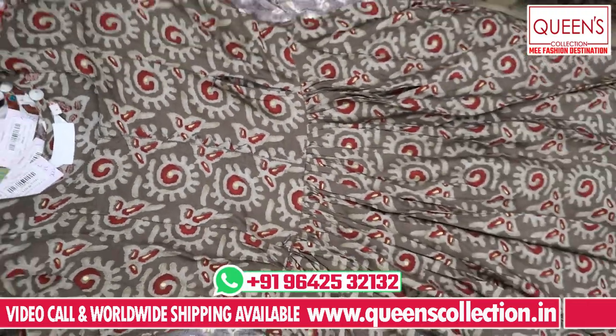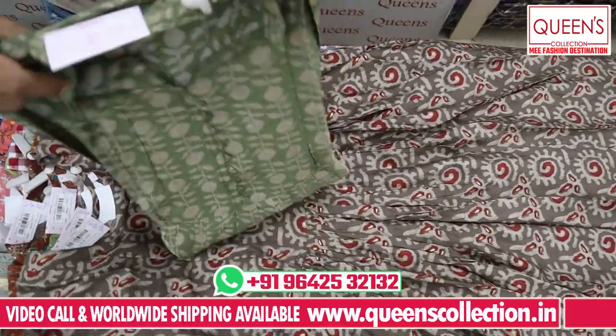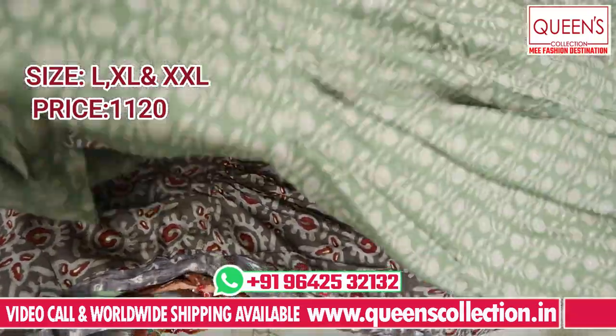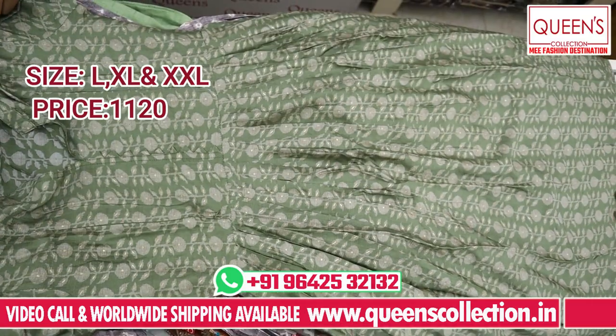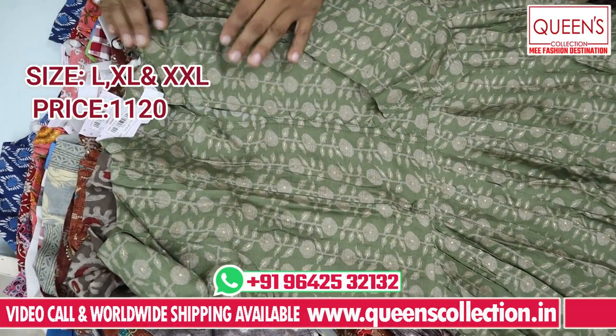There is one type of color print — 2 prints available. Both are really good and fast moving varieties. Colors are very good. In the 1120 range, L, XL, and XXL — 3 sizes available.